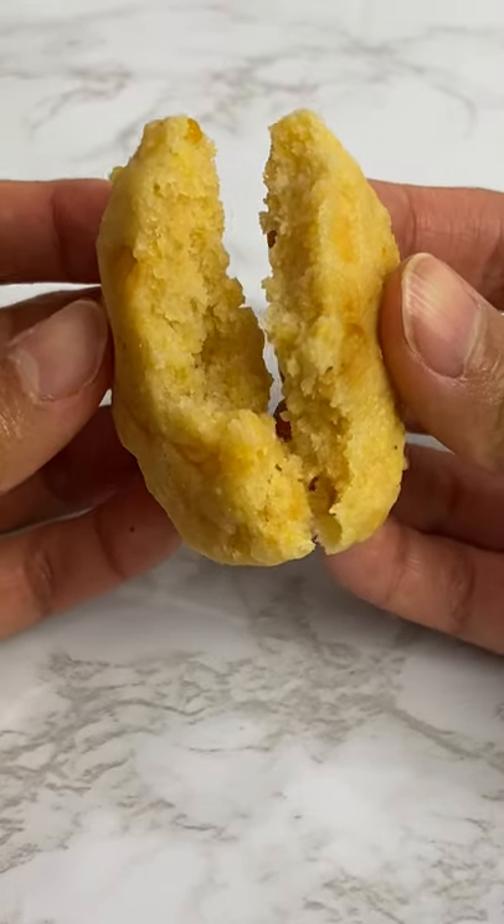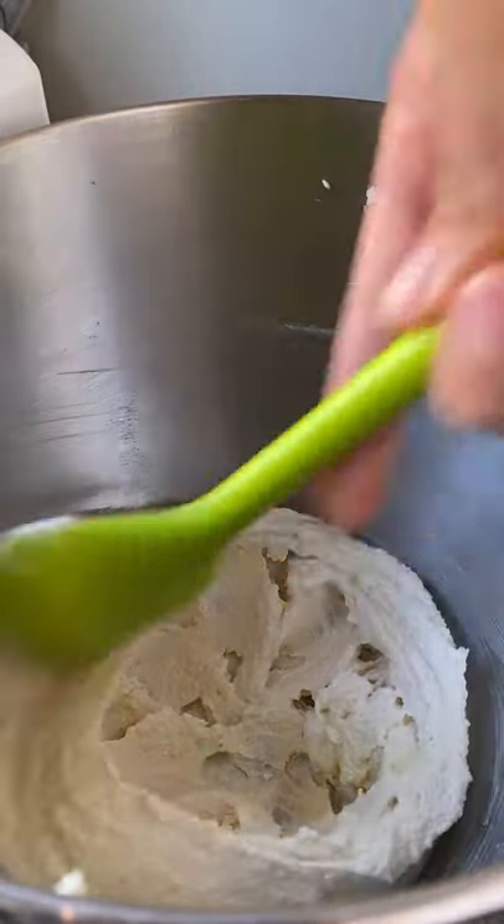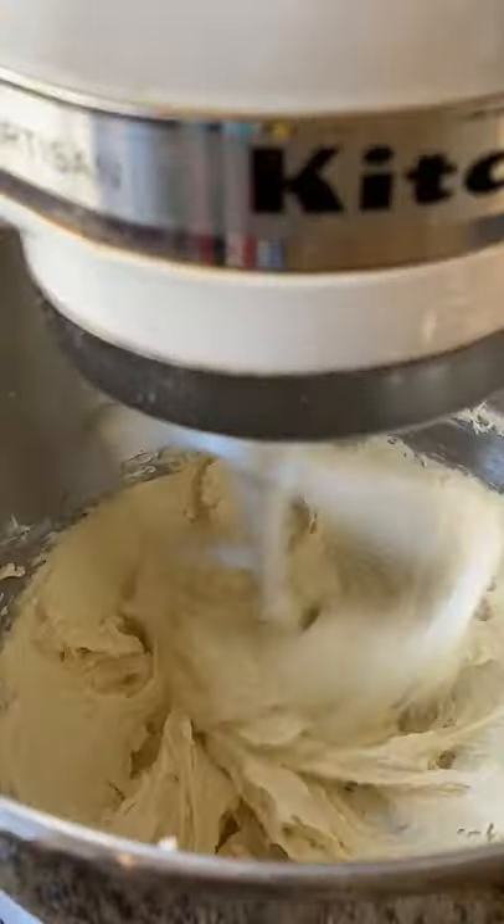Have you had corn cheese ice cream from the Philippines? Corn cheese, aka queso real, or just plain cheese ice cream, is one of the most popular ice cream flavors in the Philippines and it's delicious. If you've had cheese foam boba drinks or even cheesecake, it's similar.